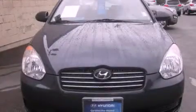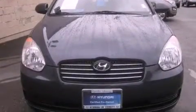This is a certified pre-owned 2009 Hyundai Accent. It features a 1.6 liter 4-cylinder engine and an automatic transmission.